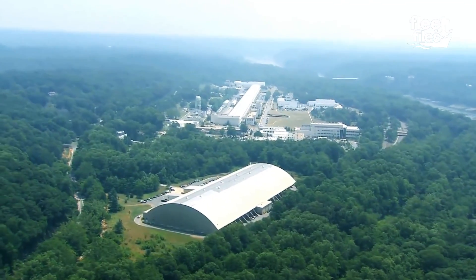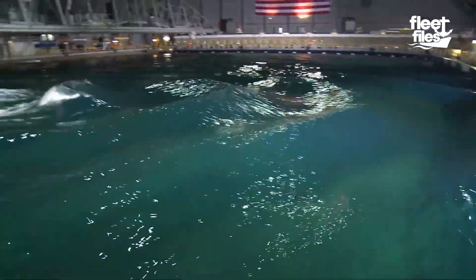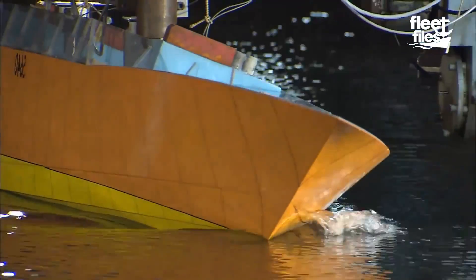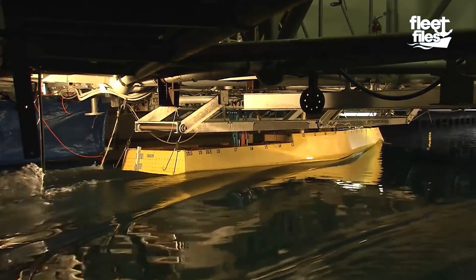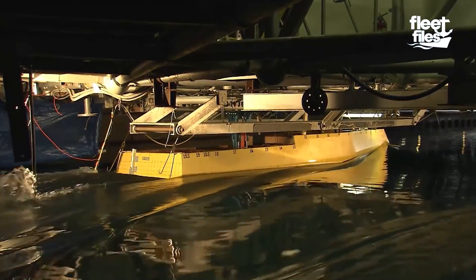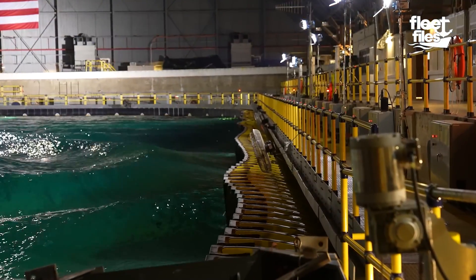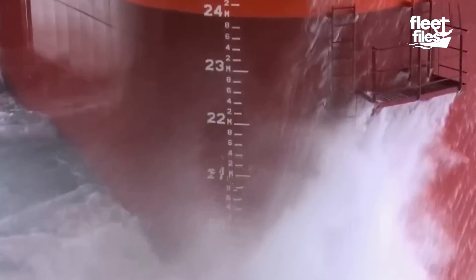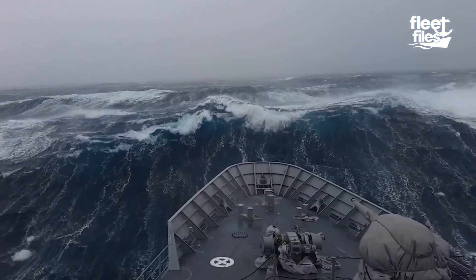In a facility spanning hundreds of thousands of square feet, this massive indoor ocean simulates the worst conditions of the open sea, allowing the US Navy to test its ships, submarines, and other naval equipment in a controlled environment. In this video, we take a deeper look at how this state-of-the-art technology is used to generate gigantic powerful waves and currents, mimicking the most extreme weather conditions that a warship might encounter.